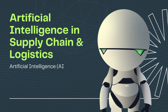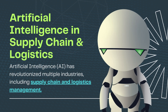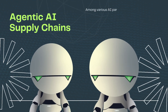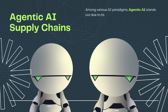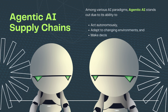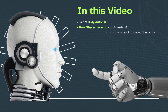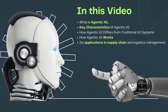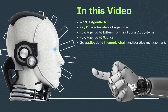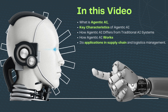Artificial intelligence, AI, has revolutionized multiple industries, including supply chain and logistics management. Among various AI paradigms, agentic AI stands out due to its ability to act autonomously, adapt to changing environments, and make decisions without human intervention. This video delves into the concept of agentic AI, its key features, differences from other AI systems, and its applications in supply chain and logistics management.